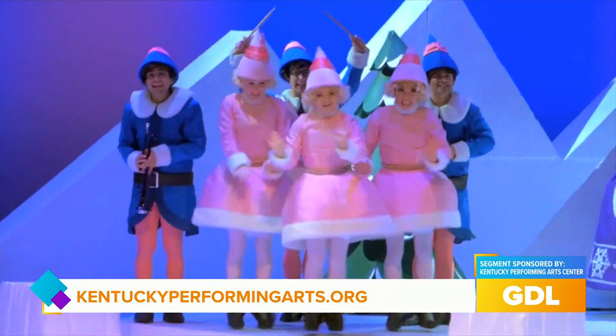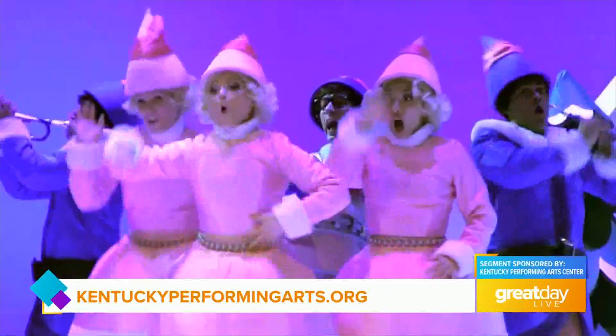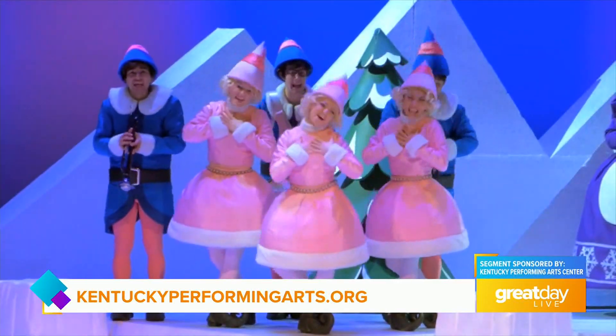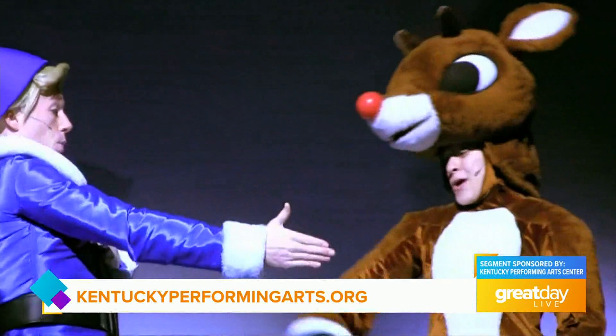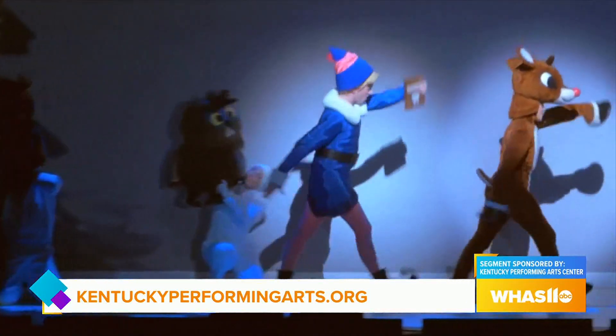That is so exciting, and I'm sure people want to get their tickets. So where can they purchase them? If you go to KentuckyPerformingArts.org — I know it's a long website — you're able to get tickets. There are two performances on Saturday, December 10th: a two o'clock and a seven o'clock. And while you're on the website, you can see all of the other holiday performances coming to their venues.